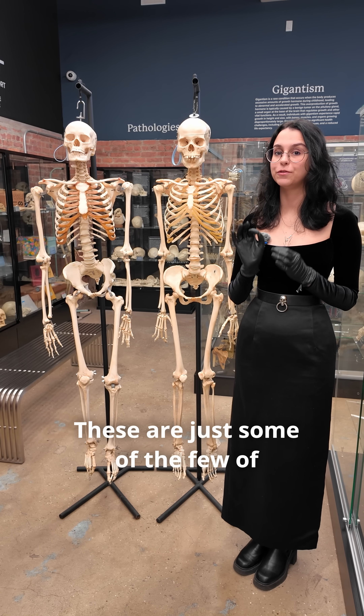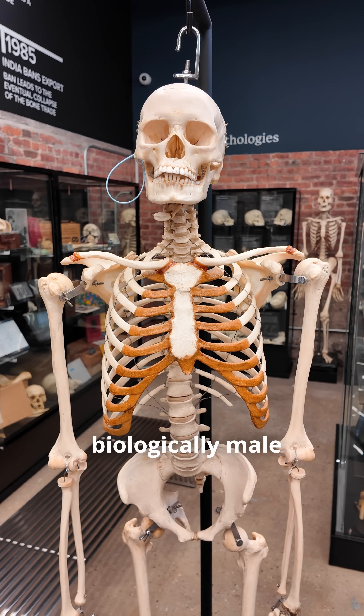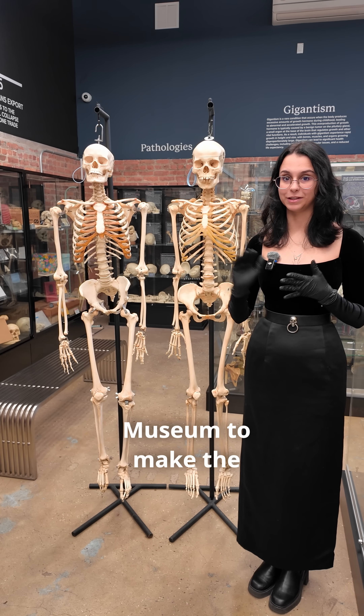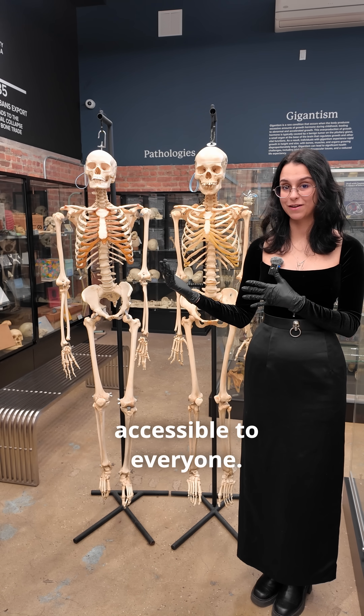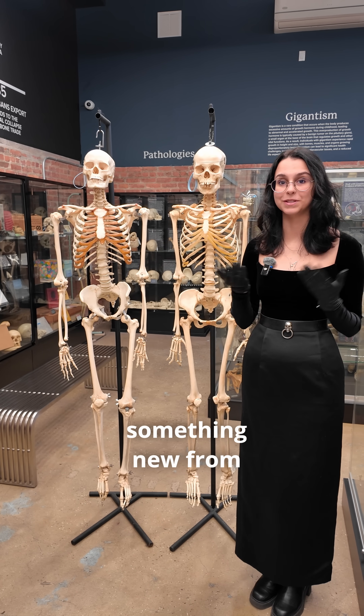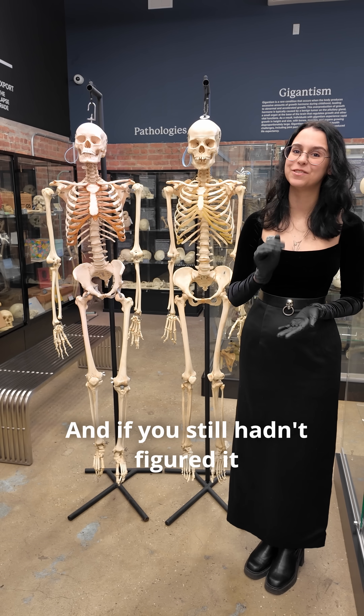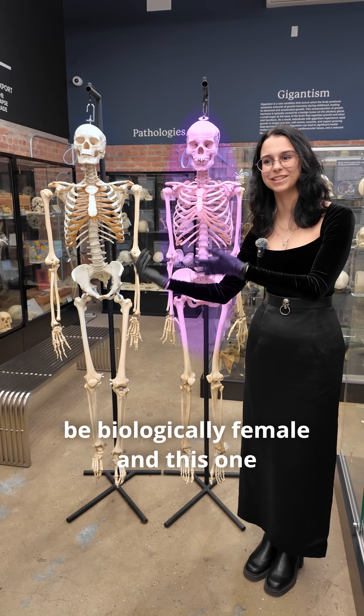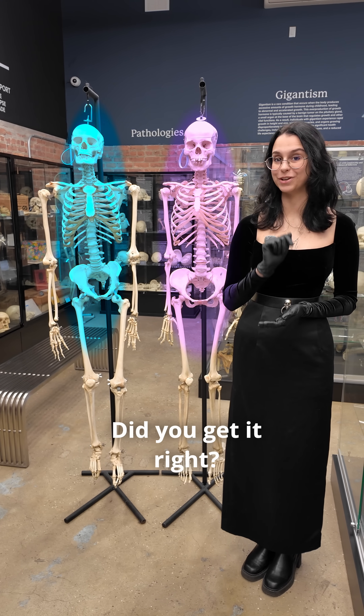These are just some of the many morphological differences between biologically male and female skeletons. It is our goal here at the Bone Museum to make the study of osteology more accessible to everyone, and we hope that you learned something new from this video today. And if you still hadn't figured it out yet, this is a skeleton that is presumed to be biologically female and this one biologically male. Did you get it right?